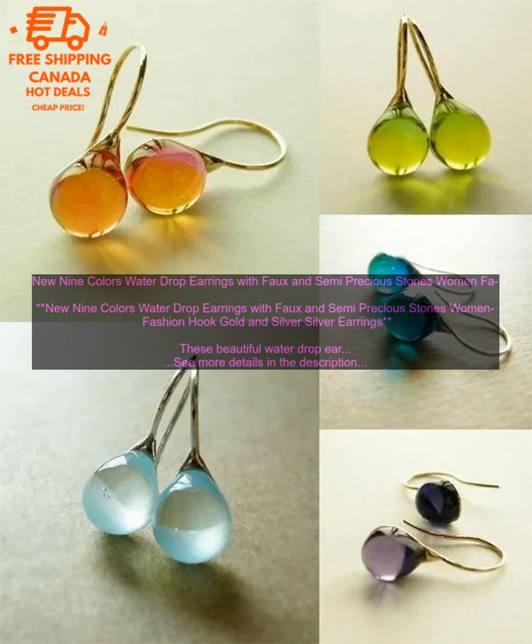The water drop earrings are a great choice for everyday wear or for special occasions. They are lightweight and comfortable to wear, and they will add a touch of elegance to any outfit. The earrings are also very versatile and can be paired with a variety of different looks.